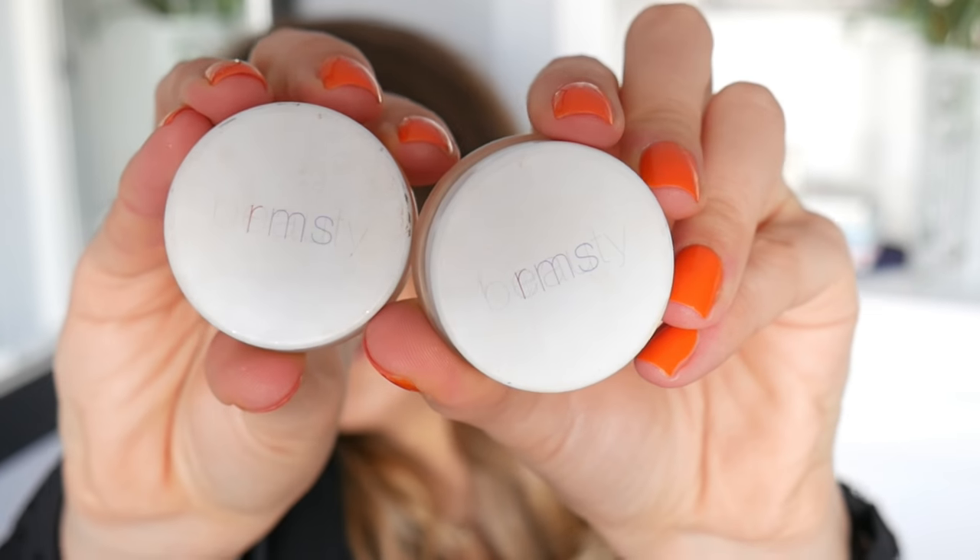The next one is another firm favorite — these are the RMS Un Cover-Ups. I have shades Light 11 and 22. Light 11 I use as a concealer or in winter, and 22 I use when I've got more of a tan. You can use these as a concealer or as a foundation — they are cream-based and actually last quite a long time despite their size. You can get them most places. The coverage is a little bit lighter than the Jane Iredale, but it's still really, really good. They feel amazing and the base is coconut oil. I absolutely adore them.